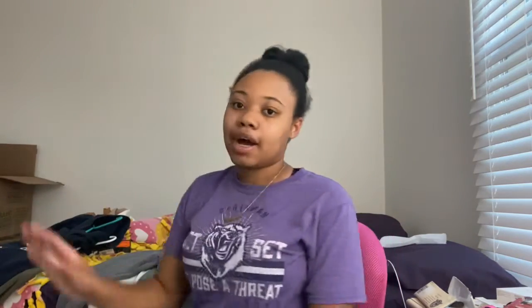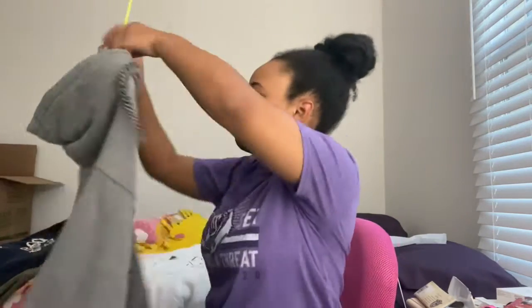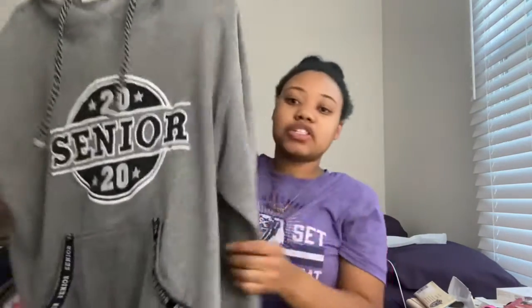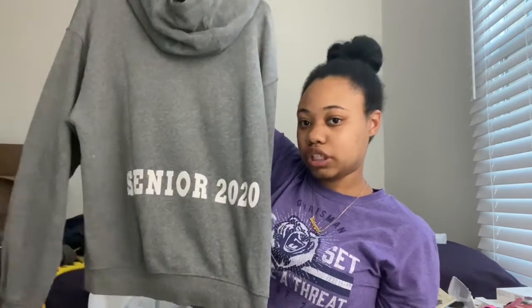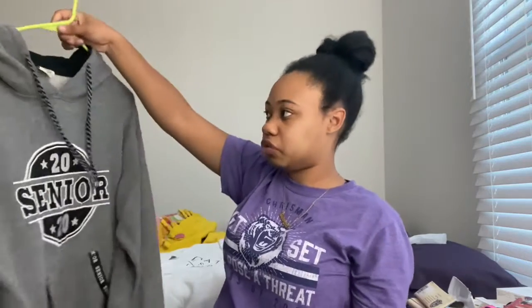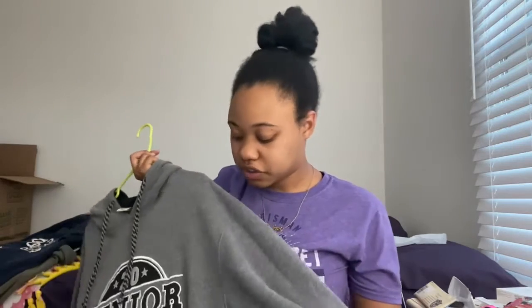This next one is actually my senior hoodie from my senior year of high school. It says '2020 Senior' on the front, and on the back it says 'Senior 2020.' This one's really comfortable and cozy. It actually came with a pair of sweatpants — I have matching black sweatpants. This is one of my favorites; I used to wear this all the time in high school — it was my lazy day go-to hoodie.